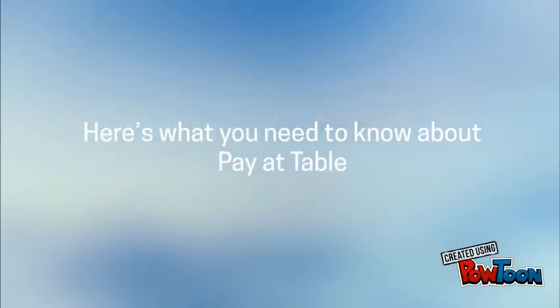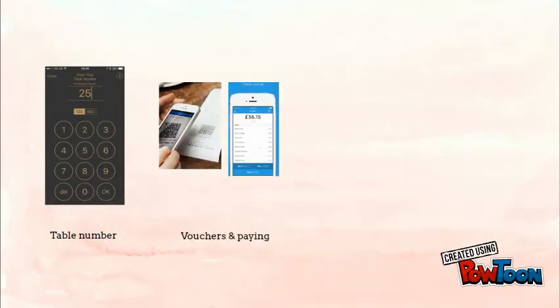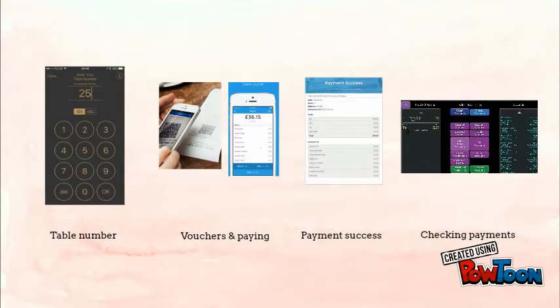Here's what you need to know about Pay at Table. The four key elements are: entering the table number, vouchers and paying, payment success, and how to check the payments on the till.